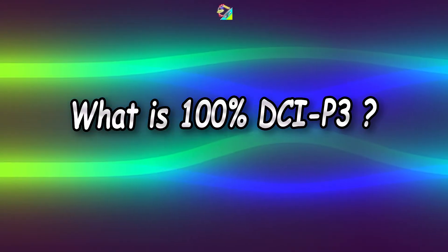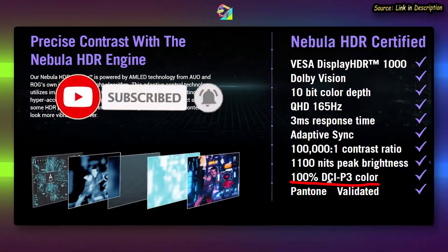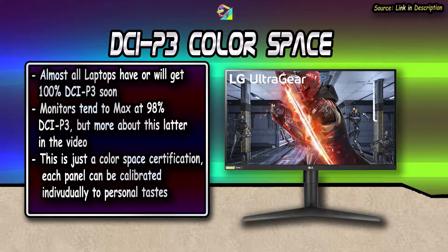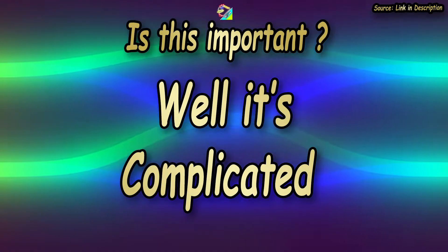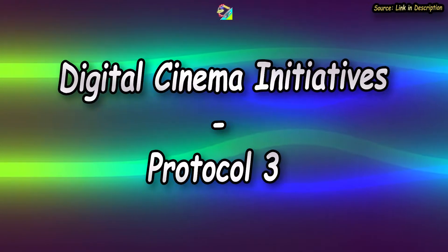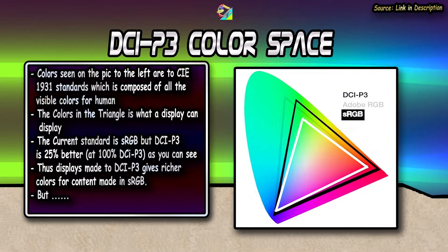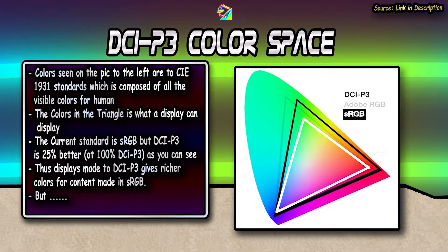100% DCI-P3 — you've probably seen this plastered on almost every new laptop and even smartphones now. While 98% of monitors don't reach 100% and instead make do with 98%, 95%, or 90% DCI-P3, it's still DCI-P3. DCI-P3 stands for Digital Cinema Initiatives Protocol 3, and it's to do with having a wider color range in a display — 25% more than the current standard, which is sRGB.